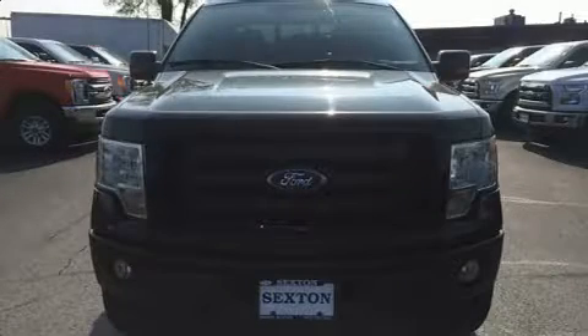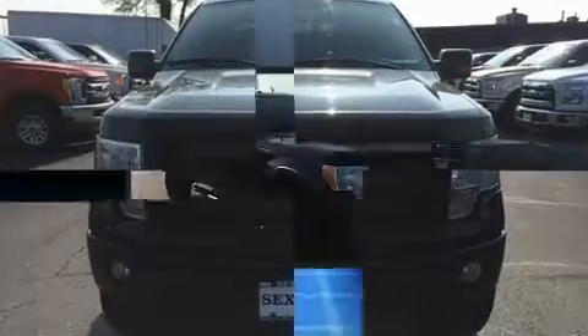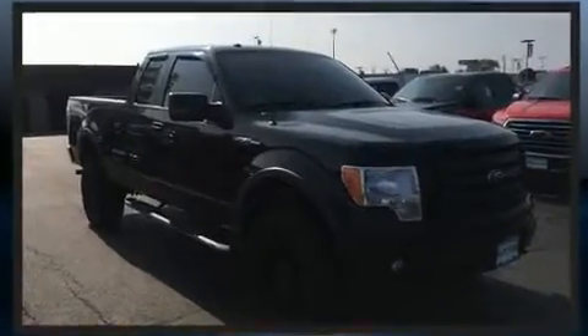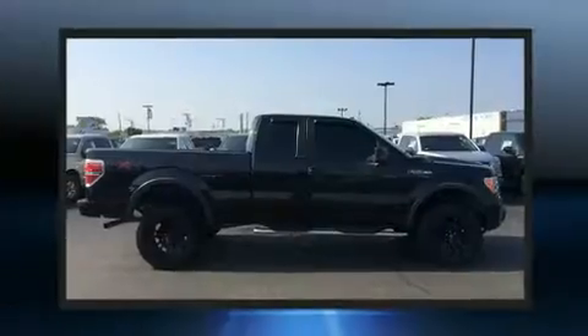You're going to love the 2010 Ford F-150. Smooth gear shifts are achieved thanks to the powerful eight-cylinder engine. And for added security, Dynamic Stability Control supplements the drivetrain.